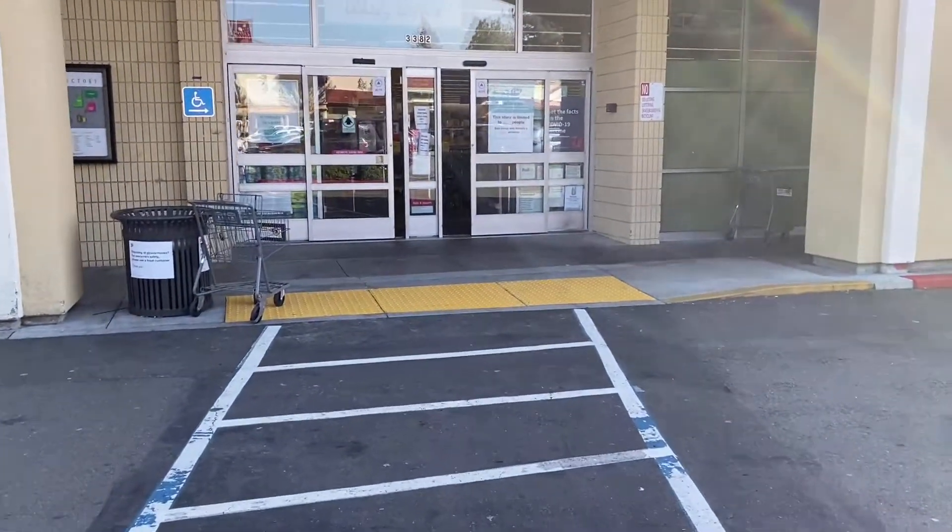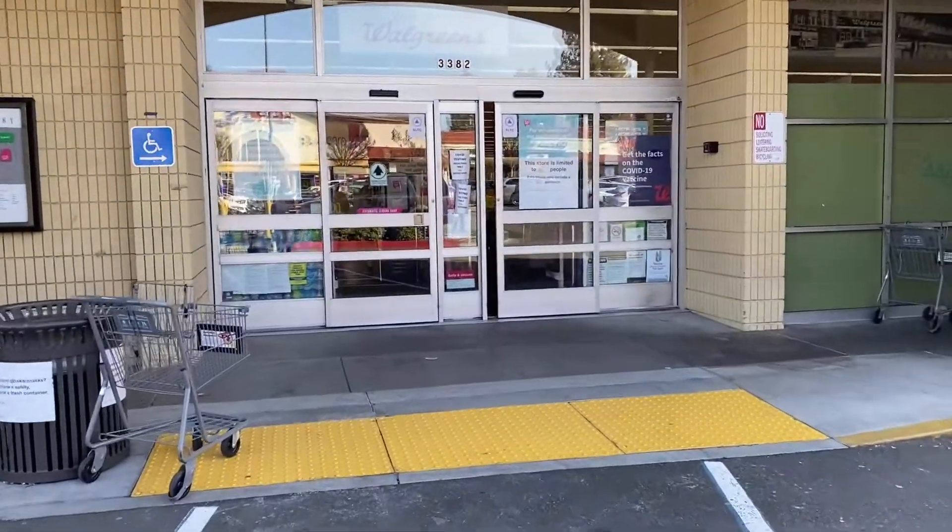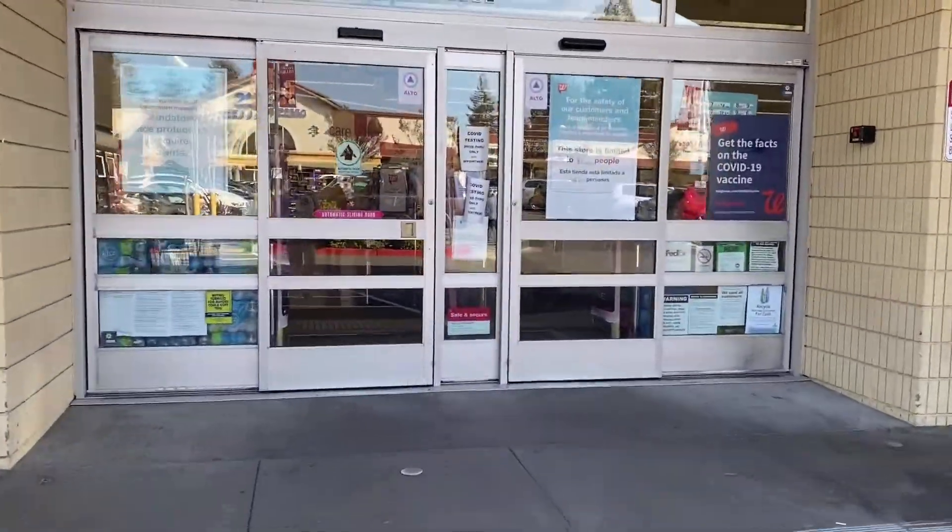I'm at Walgreens this week for the week of 3/14 and 3/20, and we're going to go over my haul at Walgreens.